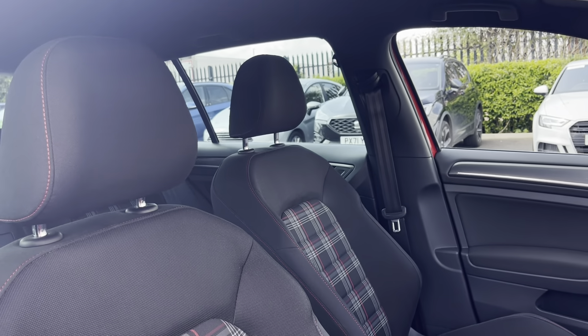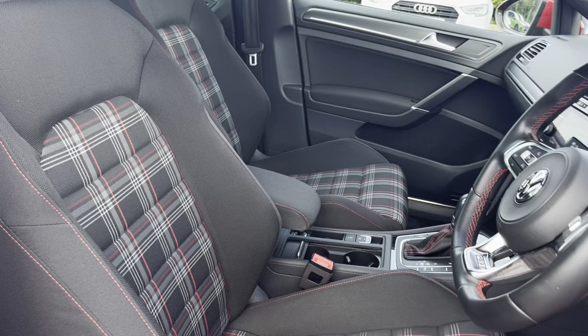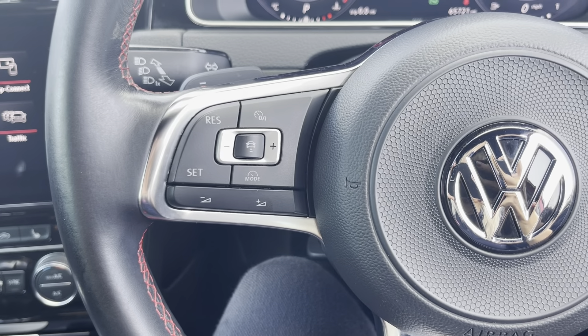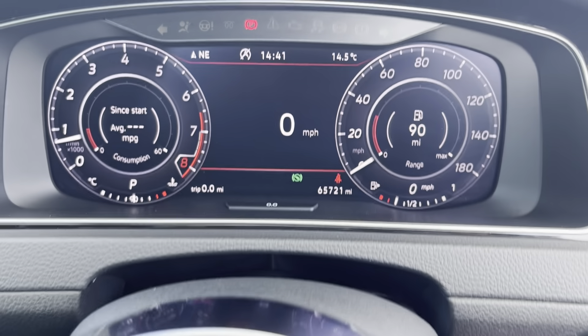Moving into the driver's side of the car, we have the front sport seats which have been designed with side bolsters to provide the driver and passenger with excellent comfort. The multifunctional steering wheel provides the driver with access to controls such as volume adjustment and telephone controls, as well as cruise control and speed limiter — perfect for motorway driving.